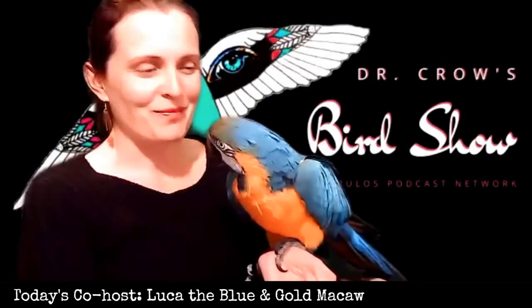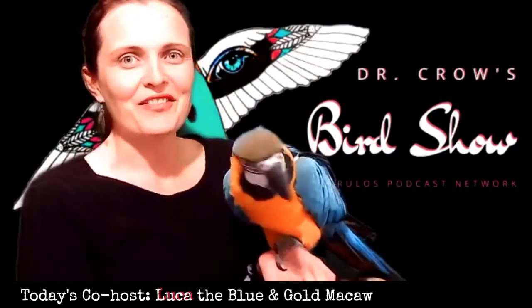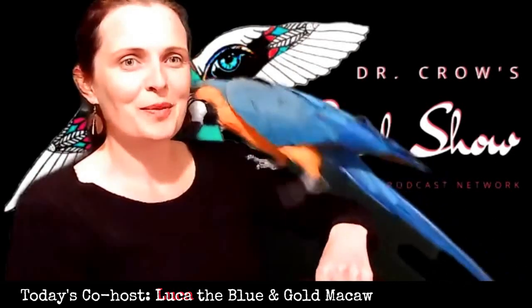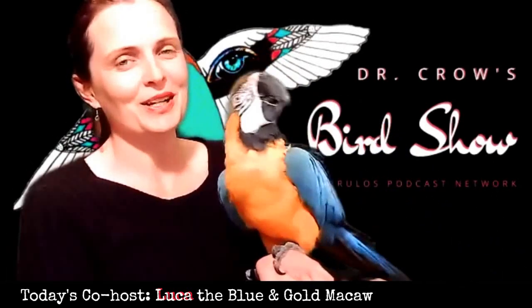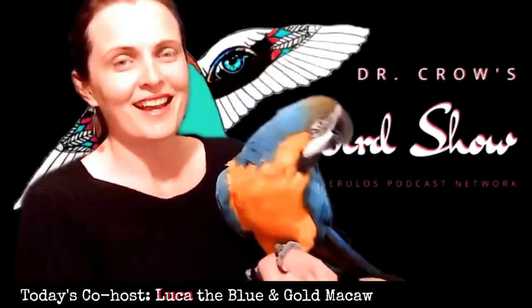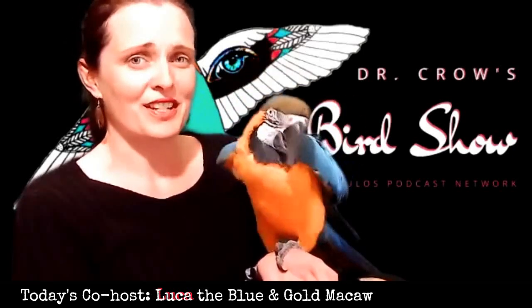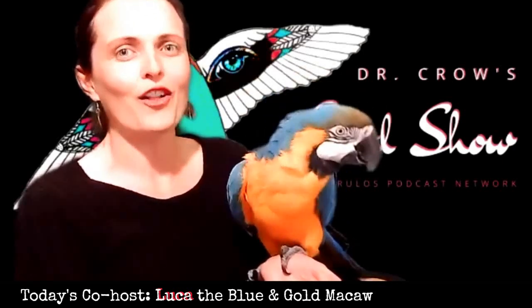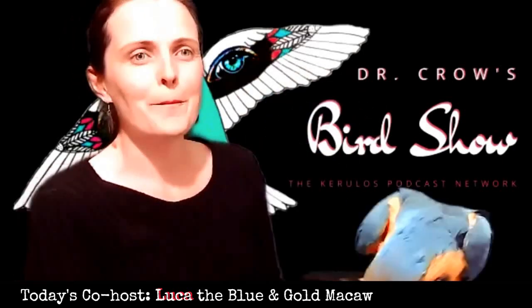Hello, welcome back to the Bird Show. We have a very fun episode planned. I am joined again today by Luca, the Blue and Gold Macaw. We are going to be talking about one of my favorite birds. They are one of the most architectural, creative interior designers in all of the bird world, and they are called Bowerbirds.